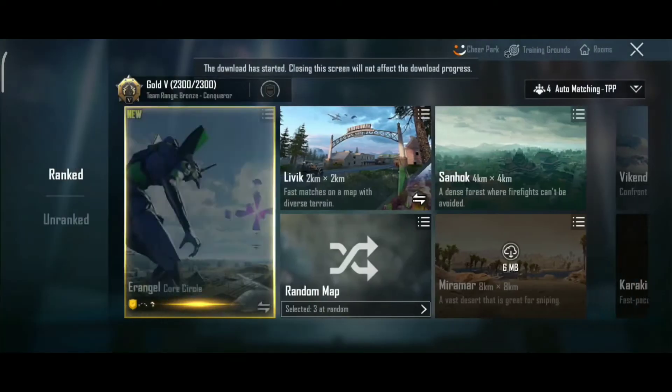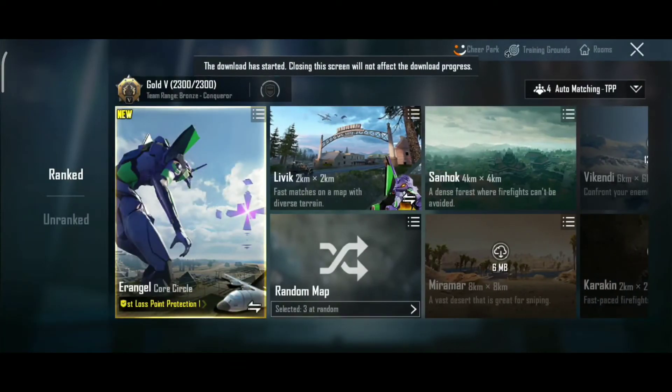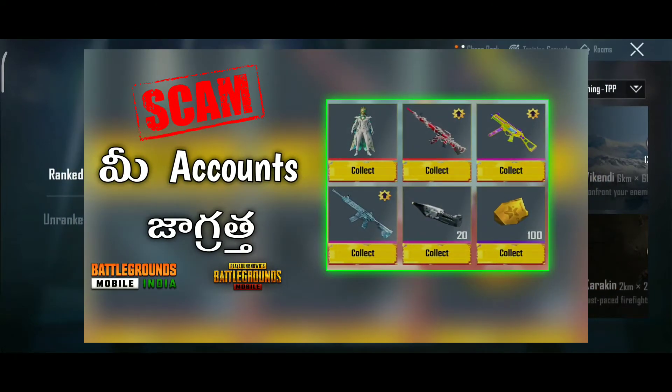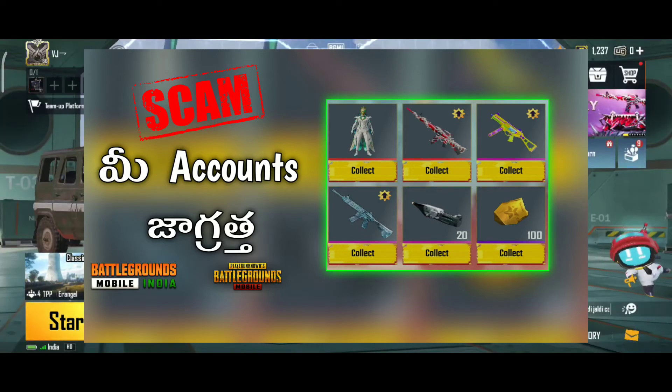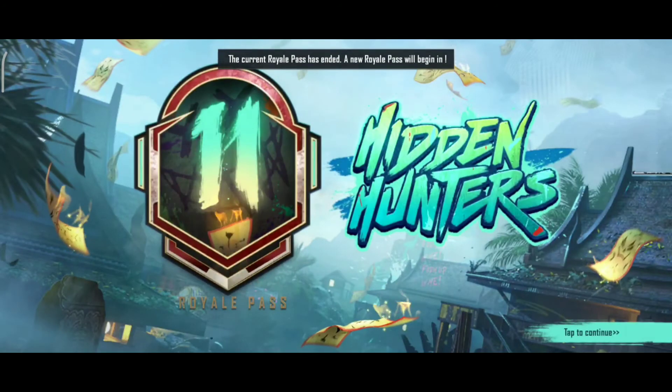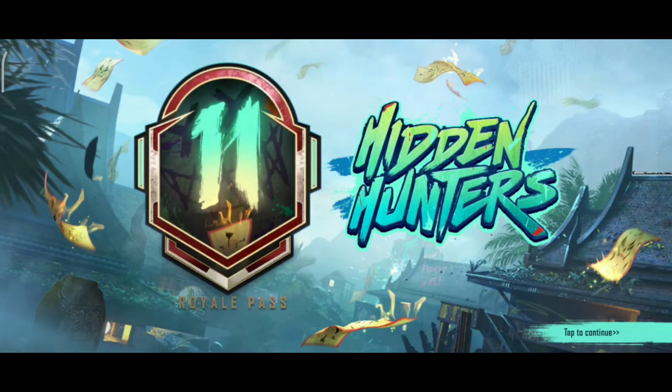We have a video about BJM. We have a video about the scam. We have free items on our website. We have a link in the description of the video. The Instagram profile is called BJM.